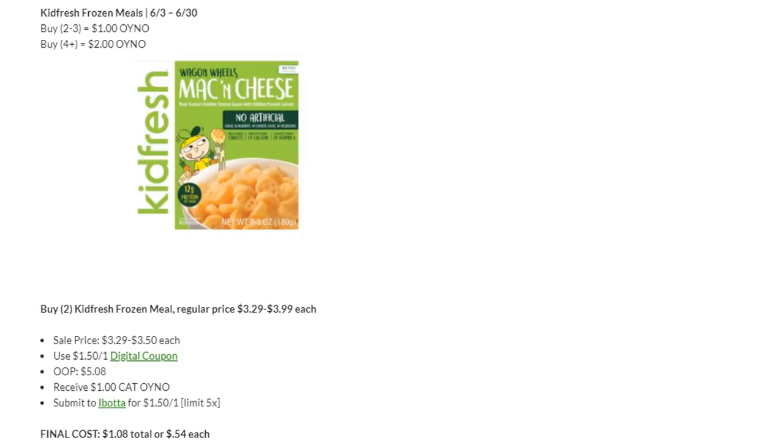This Catalina is going to be done on Sunday, so you want to grab two Kid Fresh Frozen Meals. They're regularly priced anywhere from $3.29 to $3.99. Use a $1.50 off one digital coupon — if you haven't done this deal, you should still have it available. Also check your Catalina coupons, because I had another $1.50 off one Catalina that I used last week, taking $3 off. You'll pay $5.08, receive a $1 Catalina back, and submit to Ibotta for $1.50 back on each, making your final cost just $1.08 total or $0.54 each. And if you do have a Catalina coupon, you have a moneymaker deal.